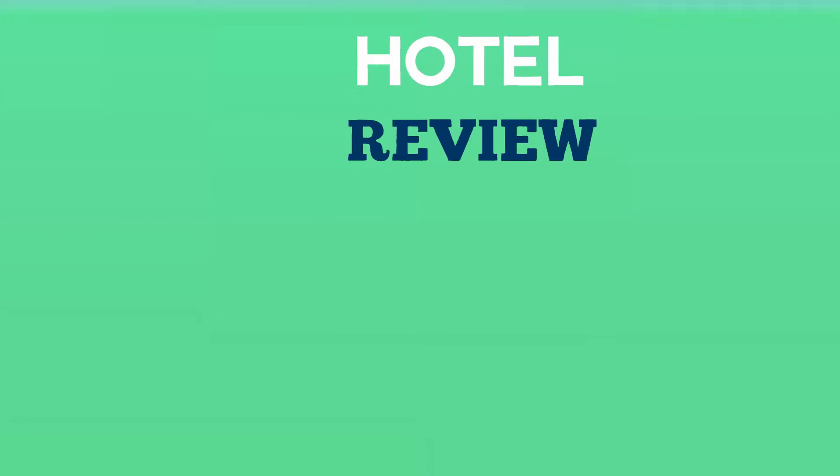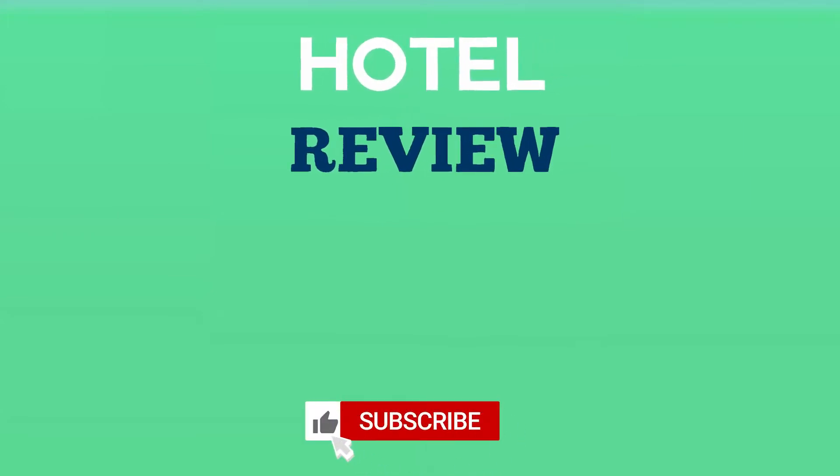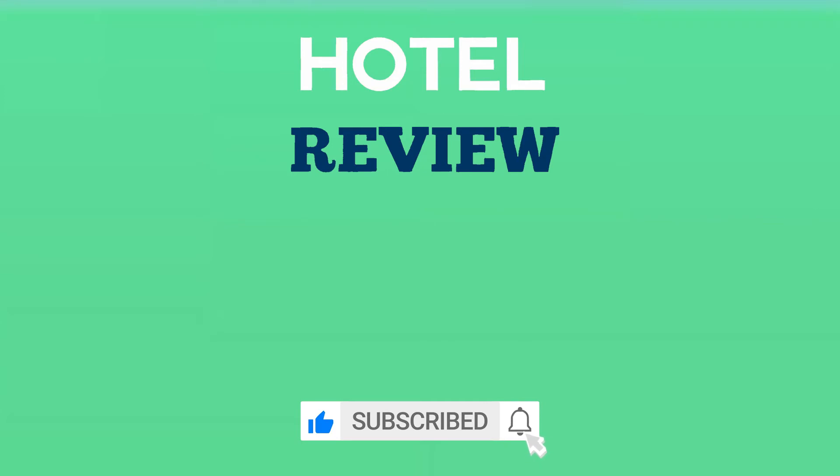Thank you for watching. We hope this list helped you find your next hotel to enjoy. If you found this video helpful, please like the video and subscribe to the channel.